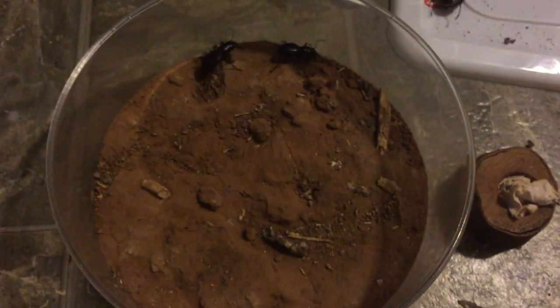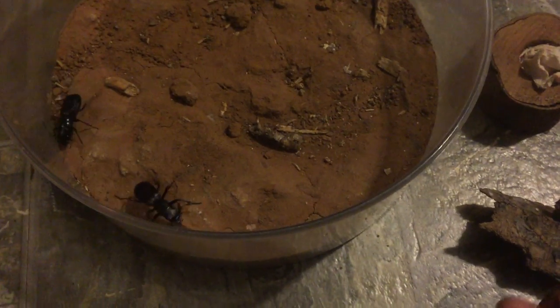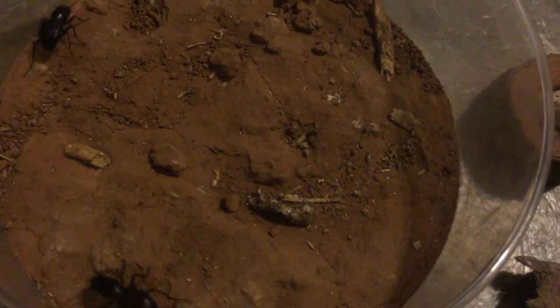I figured I'd show you all some of them eating, because it's a pretty cool sight to watch them hunt down a cricket and murder it. Later I'll look at the larvae, but for now let's just do an Amblycheila feeding video.